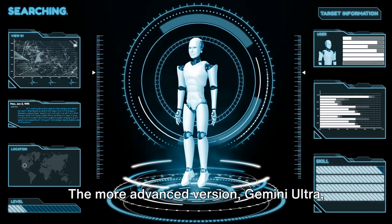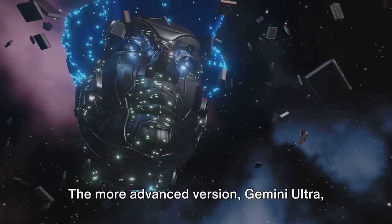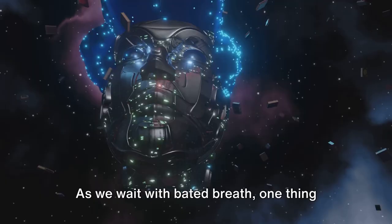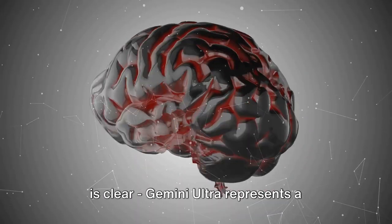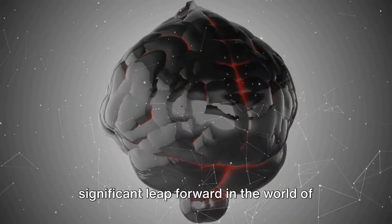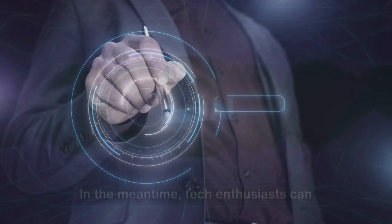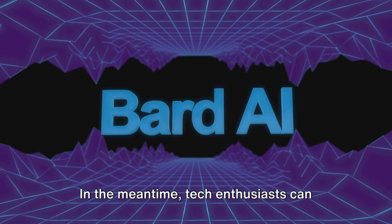Yet the story of Gemini is far from over. The more advanced version, Gemini Ultra, isn't available to the public just yet. As we wait with bated breath, one thing is clear: Gemini Ultra represents a significant leap forward in the world of artificial intelligence, and its true potential remains to be seen.